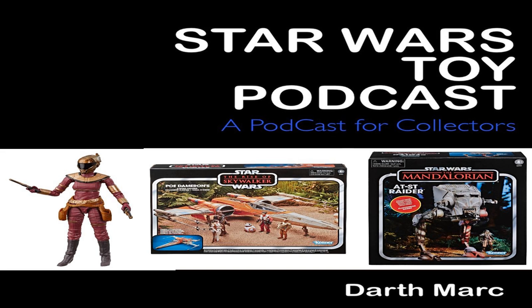Hello there, welcome to episode 14 of the Star Wars Toy Podcast. I'm your host, Darth Maik, and on today's show I'm going to be talking about the Hasbro reveals that you might have seen for Triple Force Friday. But before that, as always, we have the Star Wars Tracker Report.